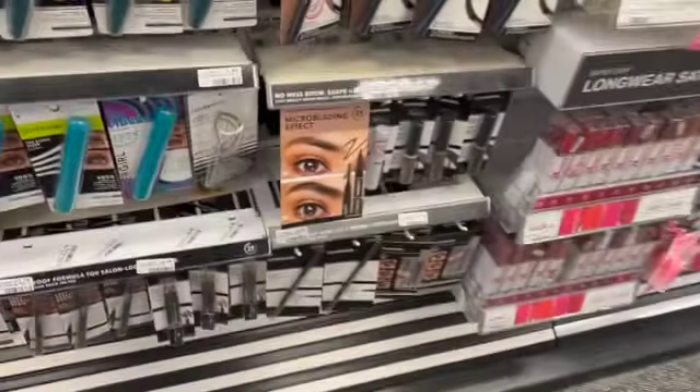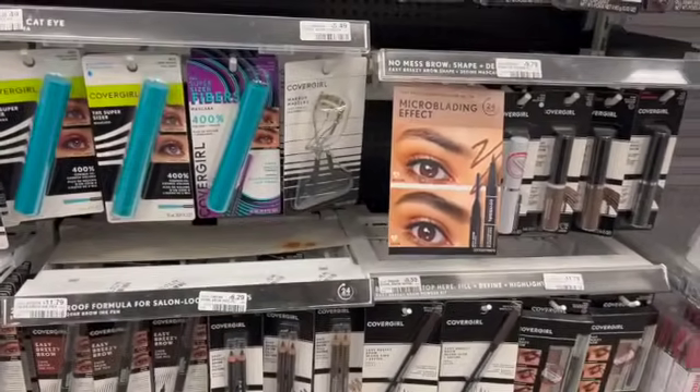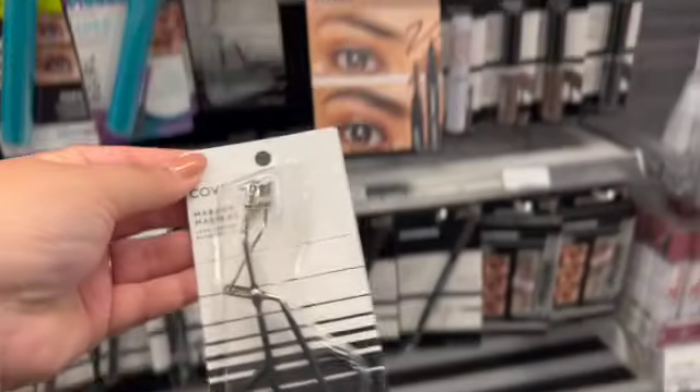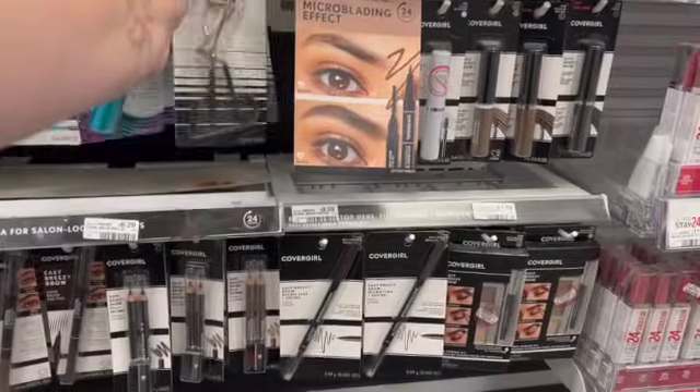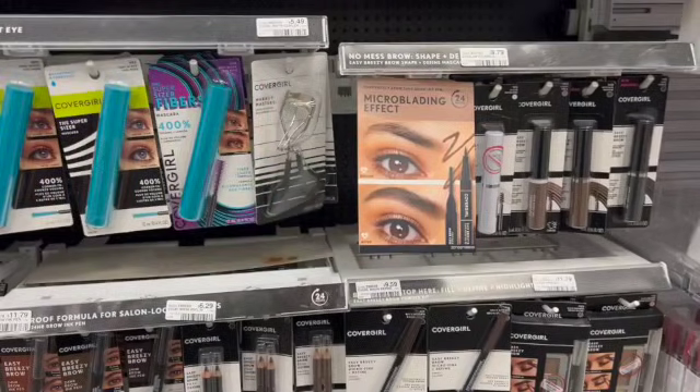Completely random, but I did not know that CoverGirl had eyelash curlers. These are priced at $5.49 in my store. I have a three-off CoverGirl CRT, so if I bought two of them, it'd be $10.98. I'd use that CRT, pay $7.98, get back a $6 extra care buck for buying two, making the final cost $0.99 a piece, which is not bad. But you can find these at the Dollar Tree. Since I already picked up that Revlon one, I left these in the store.